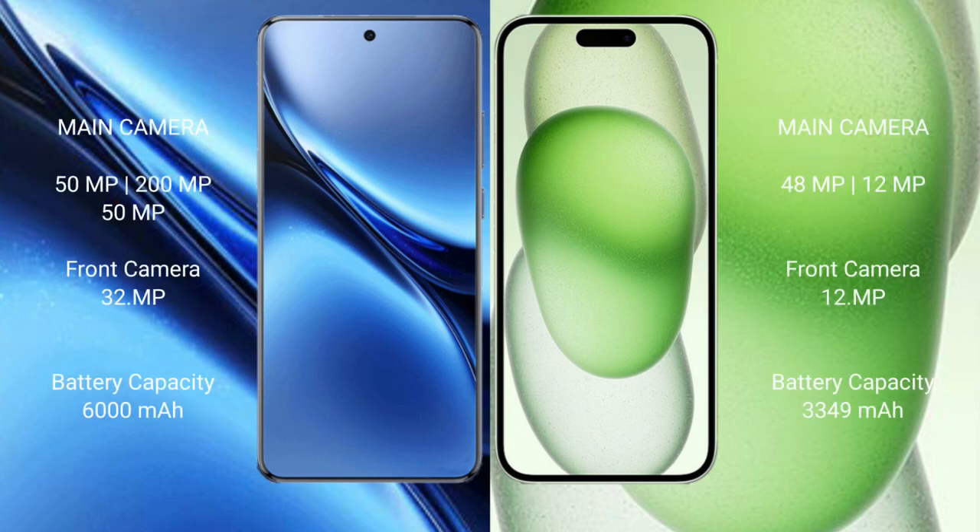Vivo X200 Pro features a triple rear camera setup: 50MP main plus 200MP periscope plus 50MP wide, and a 32MP front camera. iPhone 15 has a dual rear camera setup: 48MP main plus 12MP wide, and a 12MP front camera.